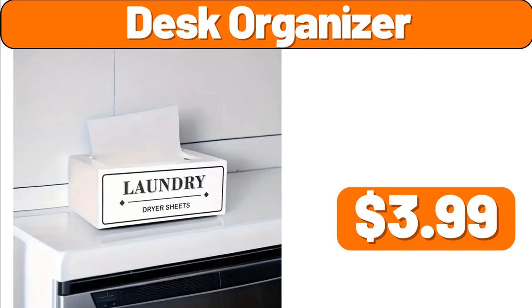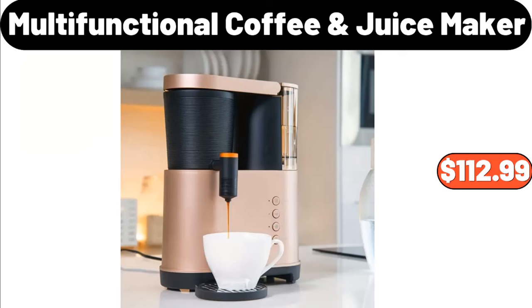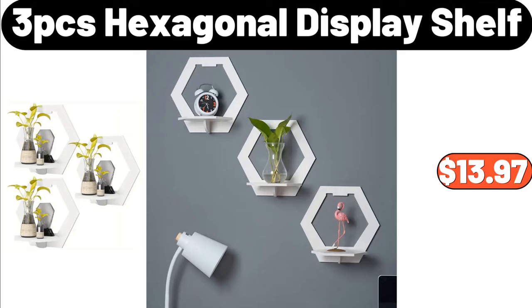Desk Organizer, $3.99. Laundry Basket, $1.99. Multi-Functional Coffee Juice Maker, $112.99. 3 PCS Hexagonal Display Shelf, $13.97.